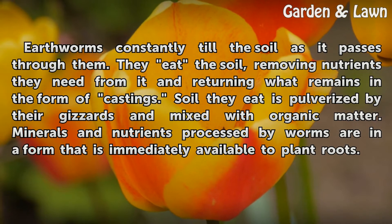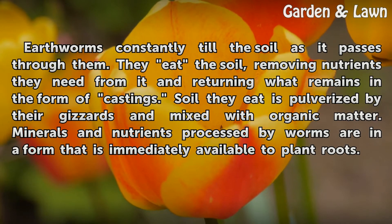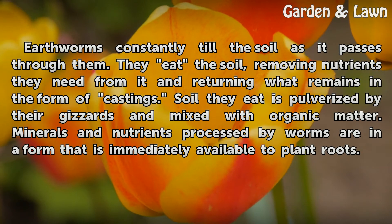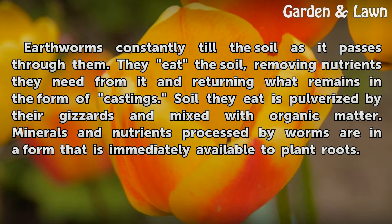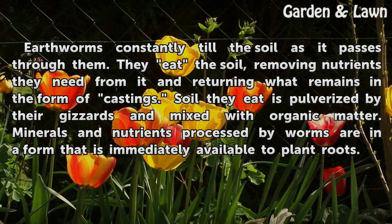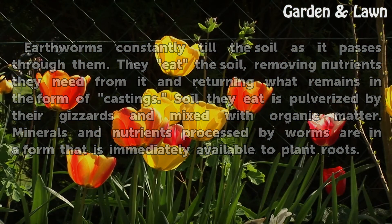Earthworms constantly till the soil as it passes through them. They eat the soil, removing nutrients they need from it and returning what remains in the form of castings. Soil they eat is pulverized by their gizzards and mixed with organic matter. Minerals and nutrients processed by worms are in a form that is immediately available to plant roots.